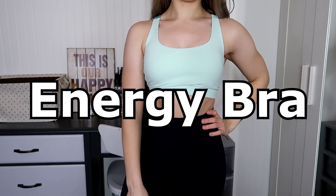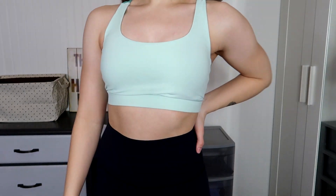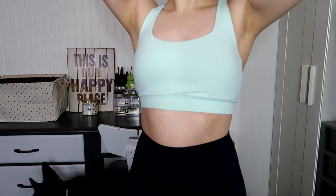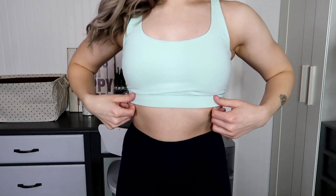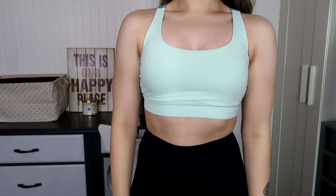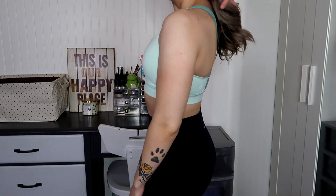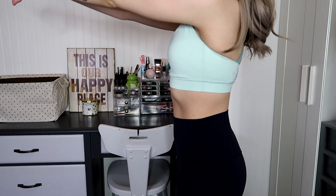The next sports bra is the Energy Sports Bra. I'm a size 4 in this but could fit a 6 — I like the compression so I stick with the 4. This is their Luxtreme material and retails for $54. It comes in many different colors — 13 colors — and sizes 2 through 14. It runs a little tighter than the Flow Y because the material is quite different.